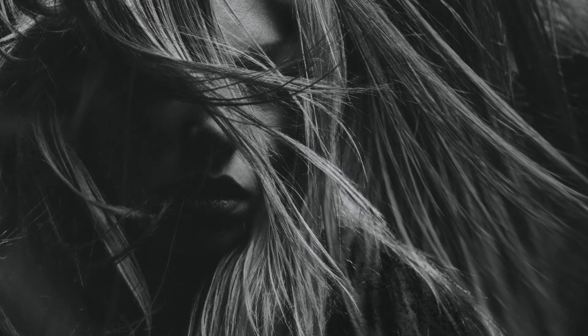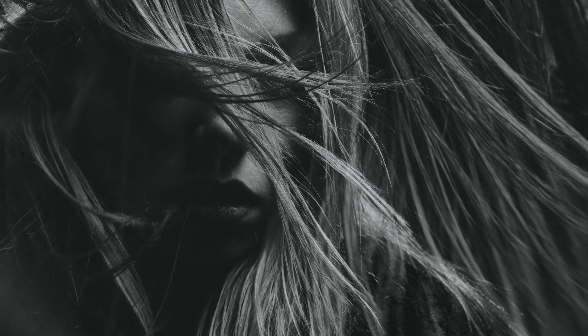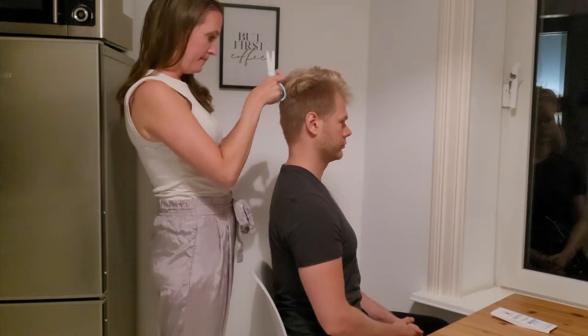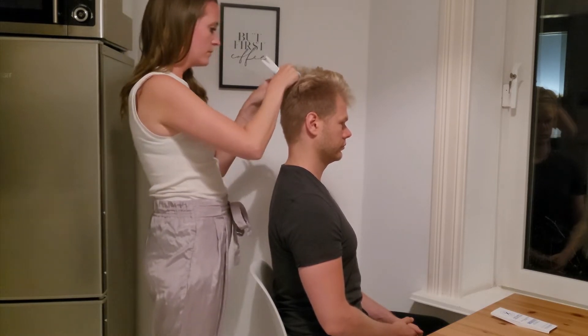In my videos, I often talk about the importance of getting your mineral levels checked correctly. So in this video, I want to explain my favorite method of doing this, which is with a hair analysis. I will walk you through the process of getting one step by step and also share my favorite labs that I always work with.